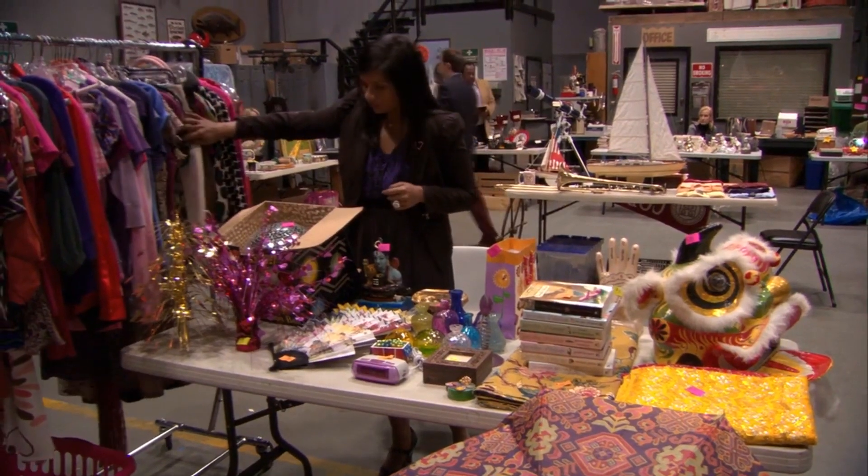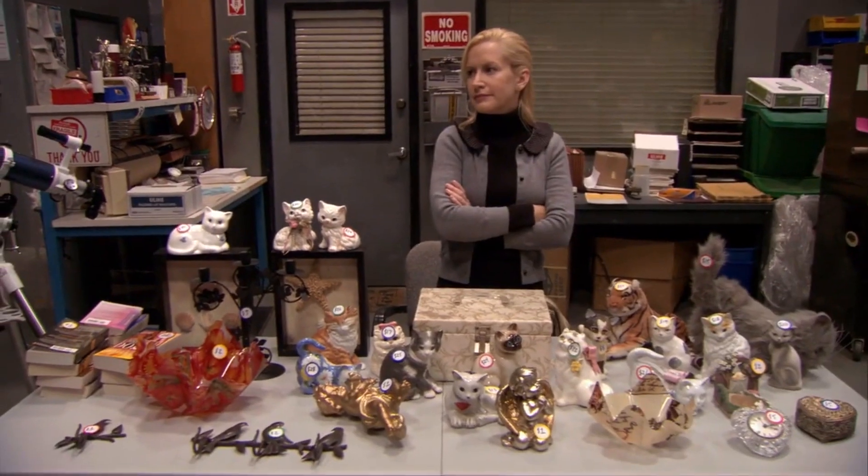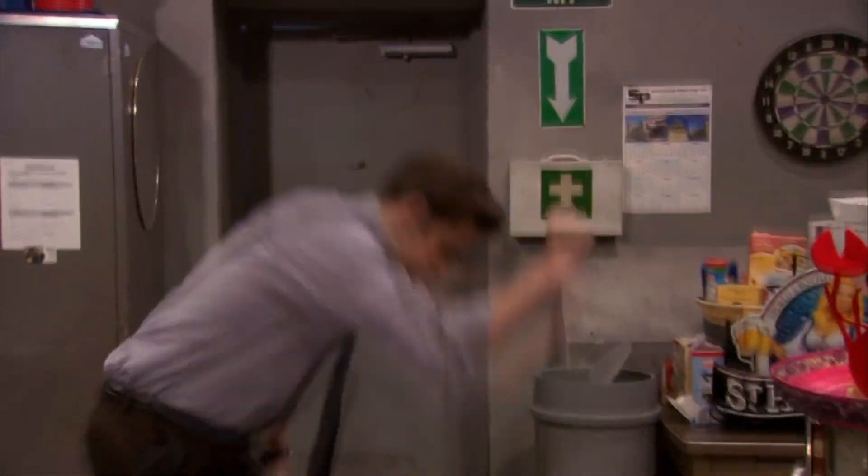Can we all agree that using a garage sale to frame the narrative of Michael's departure was an absolute genius move for the showrunners? For me, it ranks up there with one of the best ideas that The Office writers ever had.